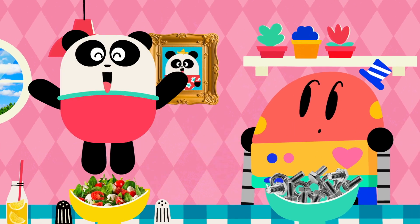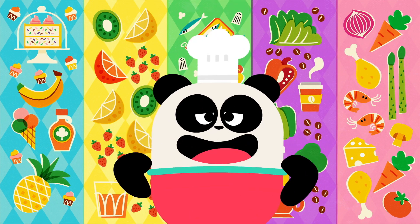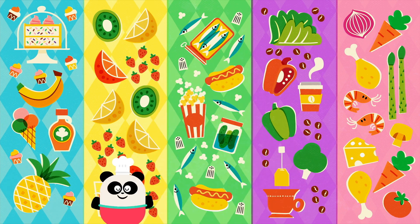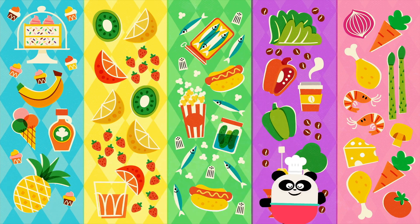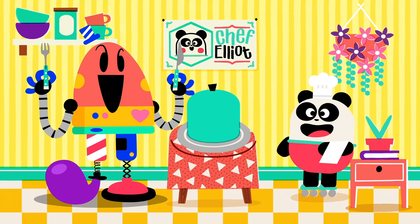I'll show you! Welcome to the world of flavor! Our tasting menu today consists of sweet, sour, salty, bitter, and umami! Let's begin!